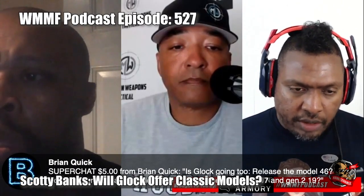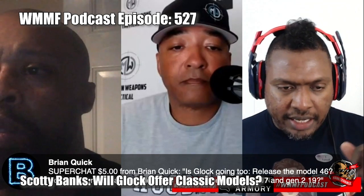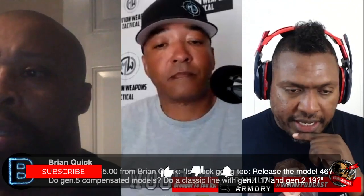Let me get into this super chat from Brian Quick — he gave us five bucks. He asks: Is Glock going to release the Model 46? Do Gen 5 compensated models exist? Do they do a classic line with Gen 1 17 and Gen 2 19? So there's a whole bunch of questions in there.